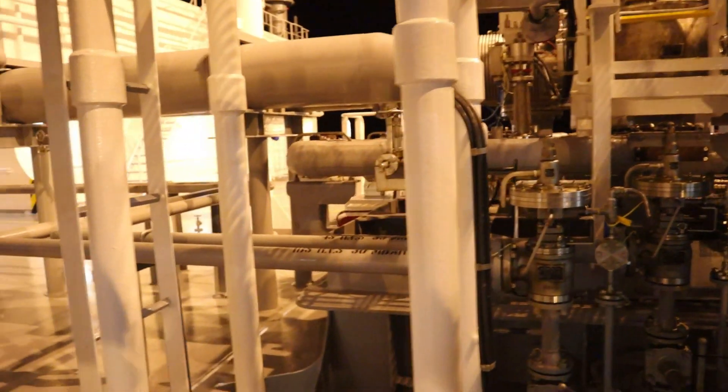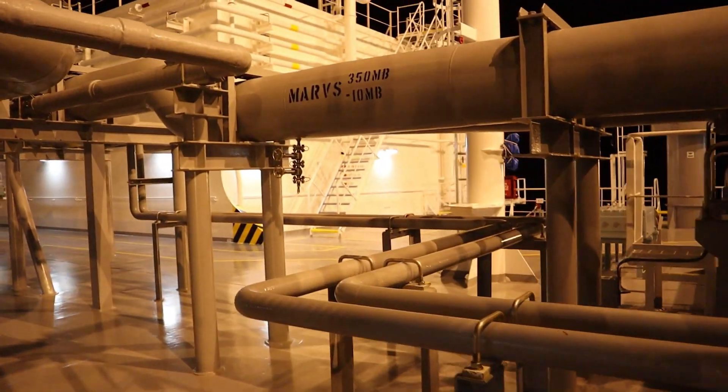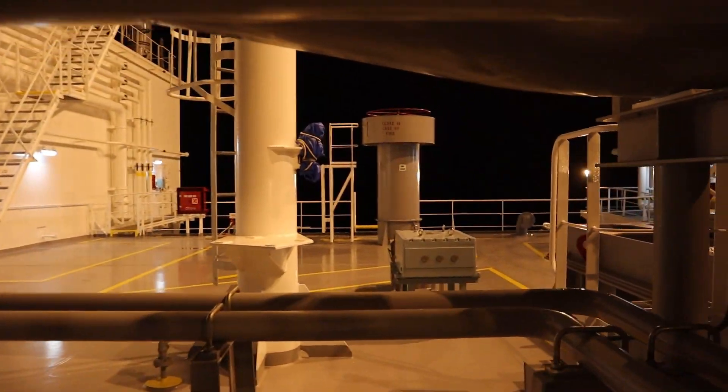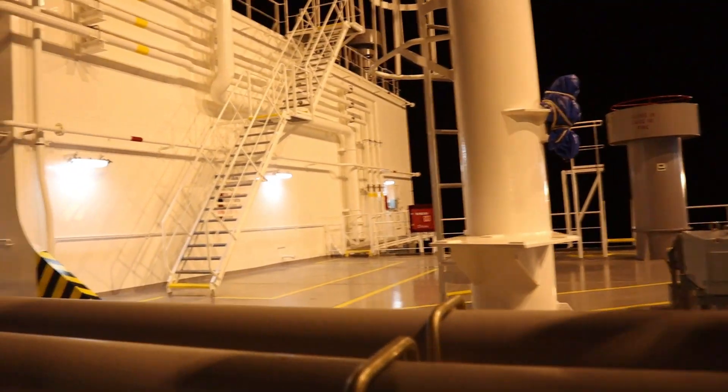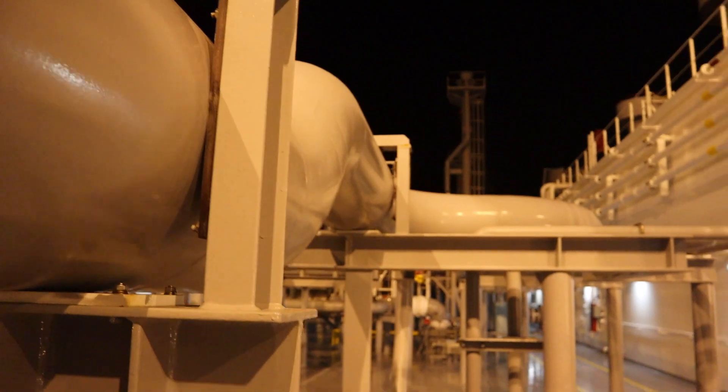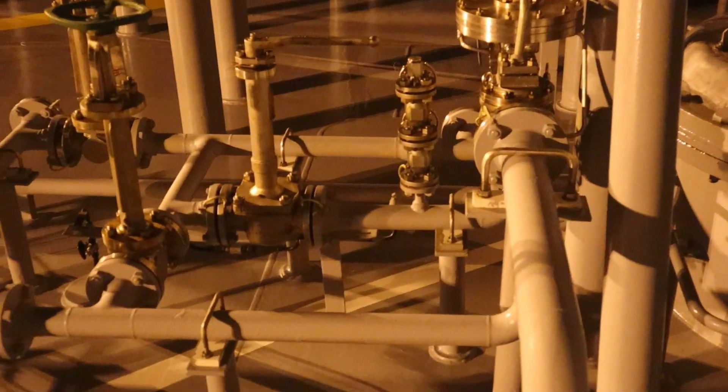For IBS safety relief valves, we have a total of eight sets — two per each IBS. The set pressure is at 0.03 bars and approximately the relieving capacity is 438 cubic metres per hour.